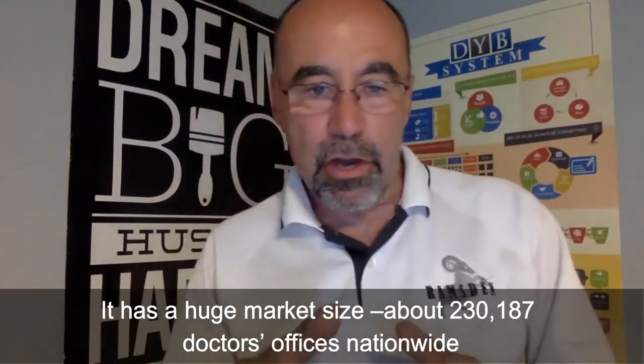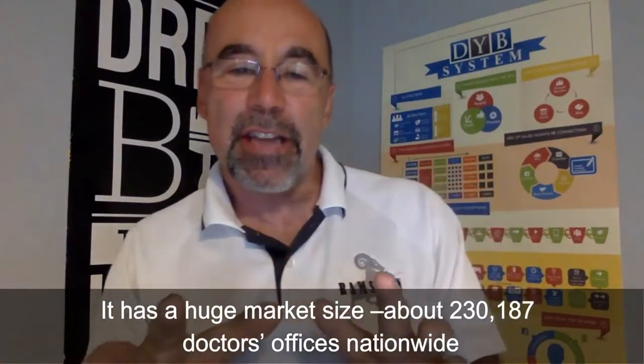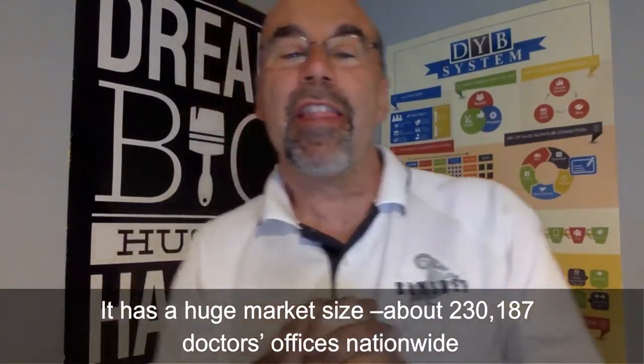How big is the market? There are 230,187 doctor's offices nationwide, 186,000-plus dental offices. The newest ones popping up are urgent care facilities — as of last year, there were 7,100 of them in the United States, and more are being built right now.